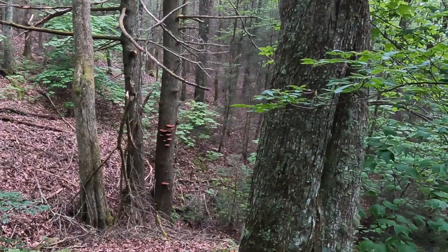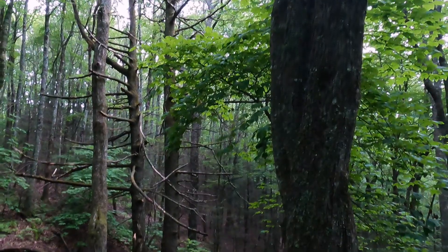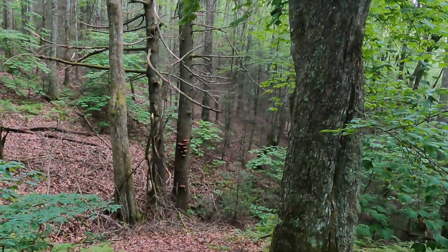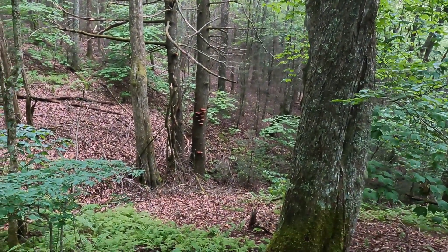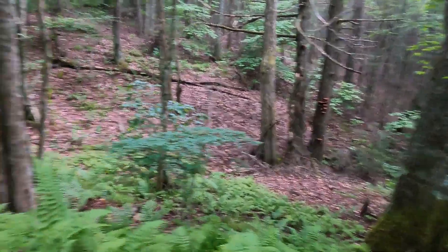Definitely drinking a lot of water. Check out the shelf fungus on that tree trunk — it's dead. Wow, those are monster. Those are probably 12 inches across or more. Very cool.